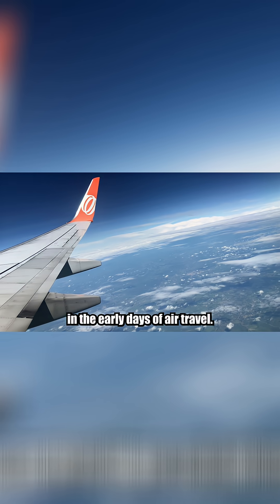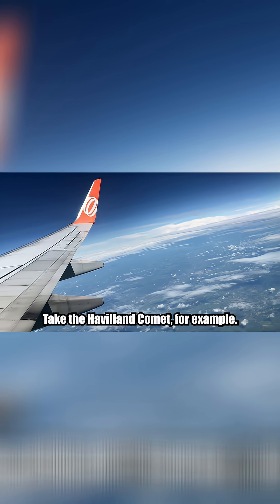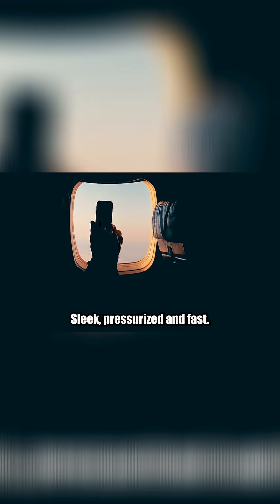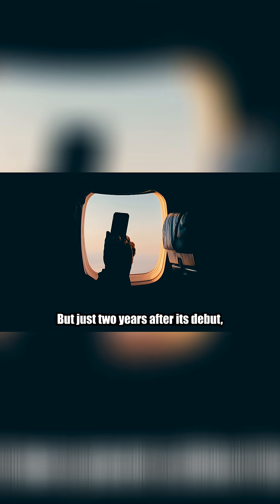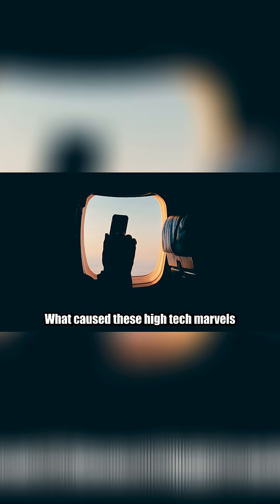In the early days of air travel, airplane windows were square. Take the De Havilland Comet, for example — the world's first commercial jetliner in the 1950s. Sleek, pressurized, and fast. But just two years after its debut, multiple Comets exploded midair. Investigators were baffled. What caused these high-tech marvels to fall apart in flight?